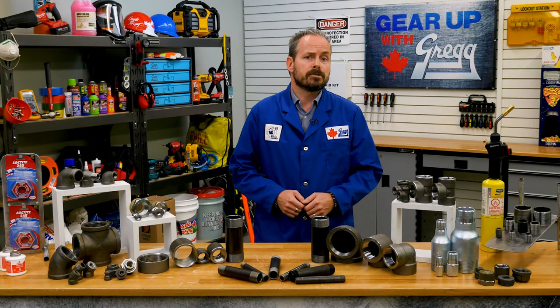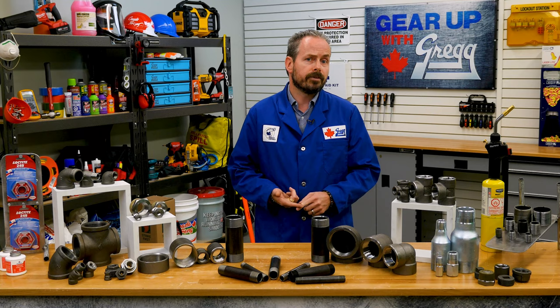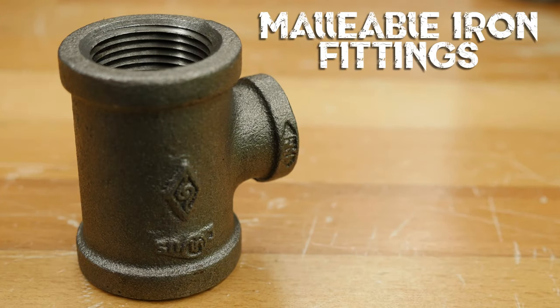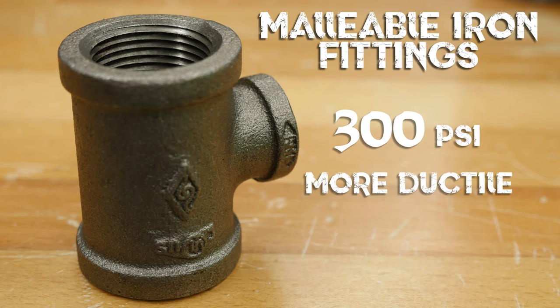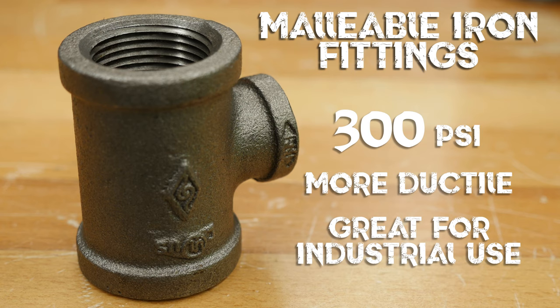There are three main types of black iron pipe fittings we carry here at Greggs: malleable iron fittings, forged steel fittings, and seamless fittings. Malleable iron fittings are made for light industrial and plumbing use up to 300 psi. These common fittings are more ductile, which means they are able to be deformed without losing toughness or becoming brittle, making them great for industrial use.